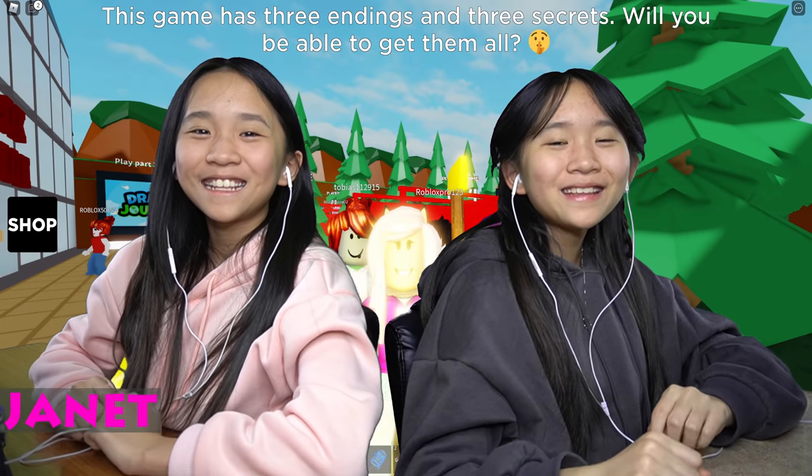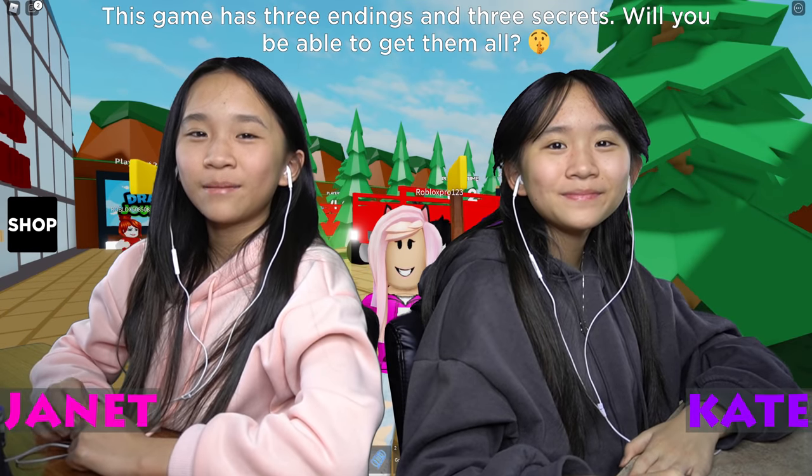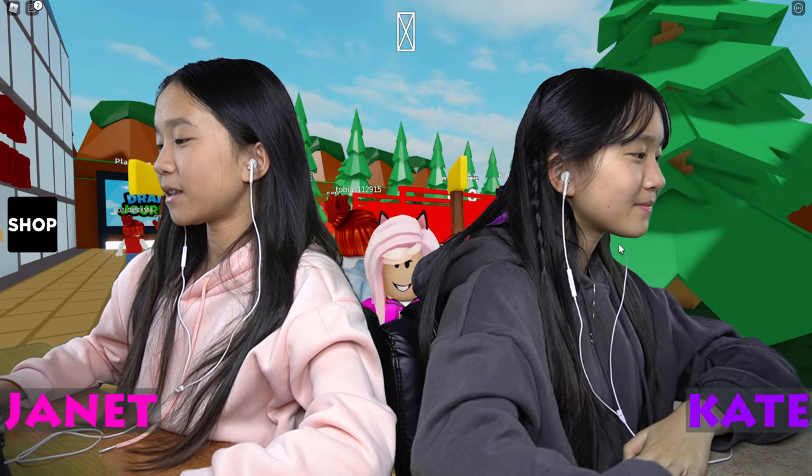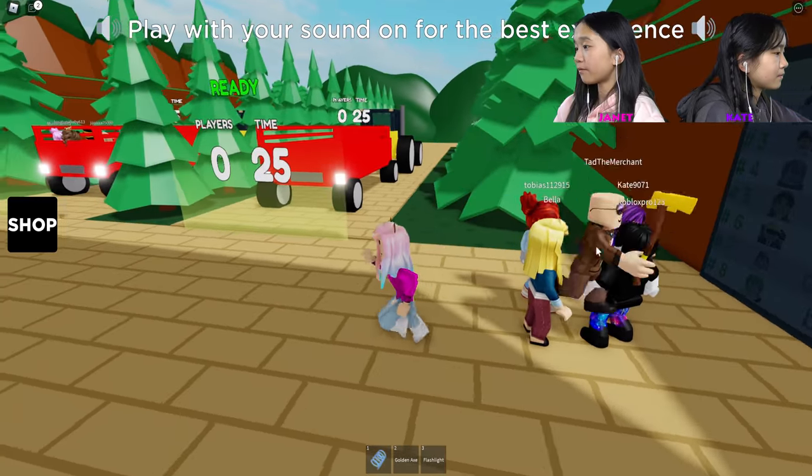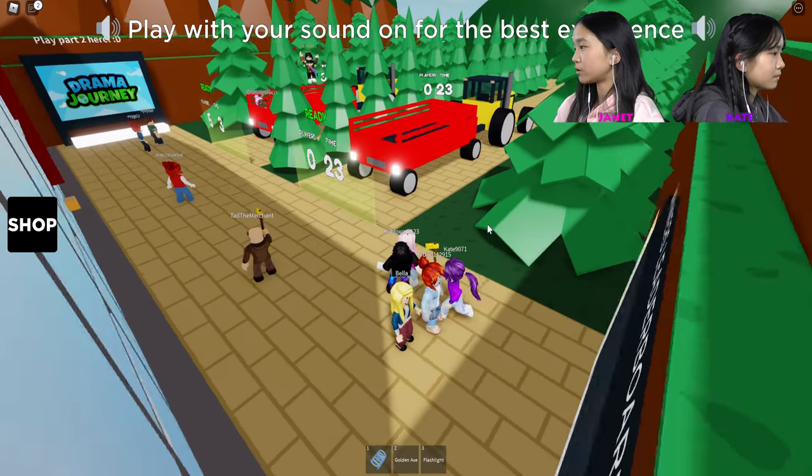Hey guys, it's Janet and Kate. Welcome back to the next video of Tana playing The Farm Story. In the description it says it's summer vacation and we got a job at the farm, so we're working at the farm — let's hop off into these tractors.